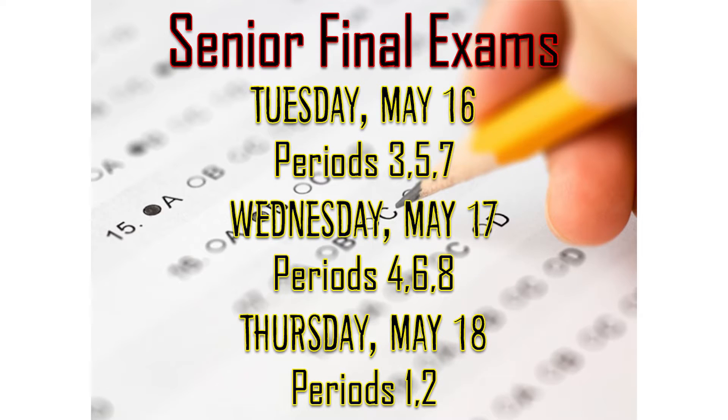Attention all seniors — exams are approaching fairly quickly. Senior exams will be held on Tuesday, May 16th, Wednesday, May 17th, and Thursday, May 18th. Good luck, seniors. Jolston's will be here for the last time next Tuesday, May 9th, with caps and gowns for $43.